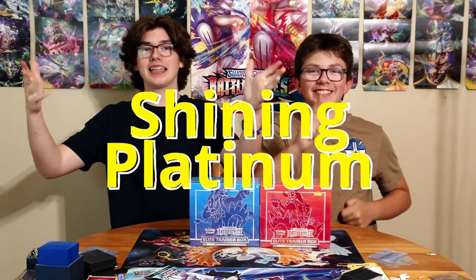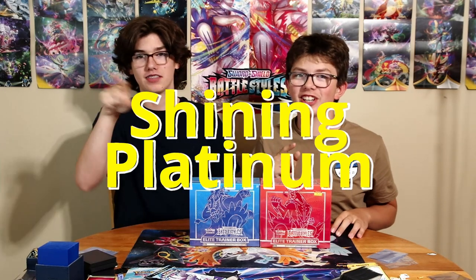So we did the giveaway, and here are the two sleeved packs of Chilling Reign — confirmed that we actually got them. The winner also gets a white GL Pokemon t-shirt, which is really awesome. The winner is already announced on Instagram using the spinny wheel — it's shining platinum, congratulations! Two of these Chilling Reign packs are going to you.